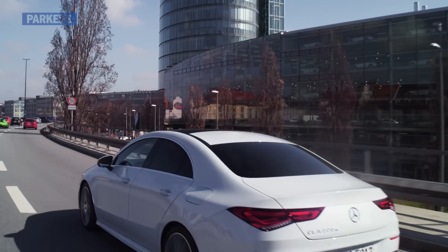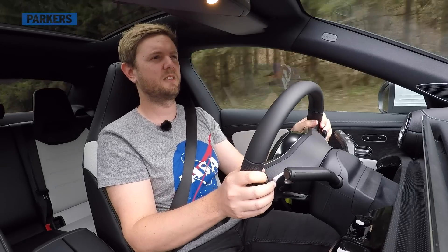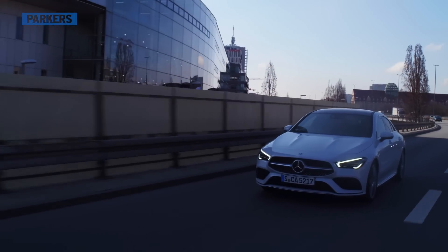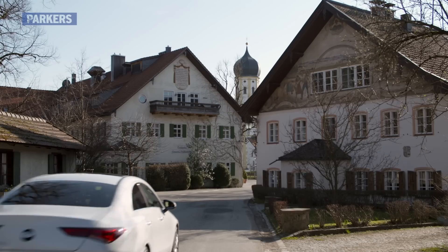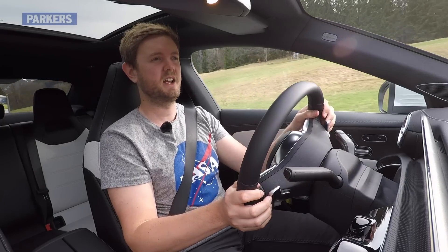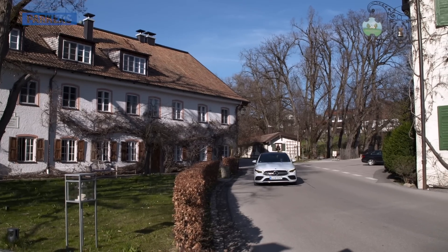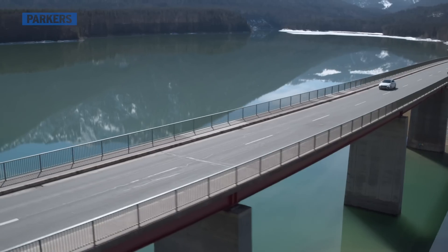Given the sporty proportions and looks of the CLA, you would expect this car to be given an enhanced drive, and to that end there is a wider track and a lower centre of gravity than the A-Class hatch. Not only that, but you get stiffer anti-roll bars and the more sophisticated multi-link rear axle, which is standard on all models of the Mercedes-Benz CLA, unlike the A-Class hatch. This benefits handling, ride comfort, and refinement, because the rear wheels can move more independently of each other rather than having the entire rear axle crashing around as one unit.